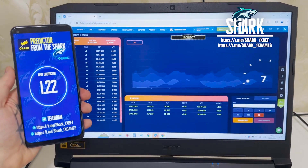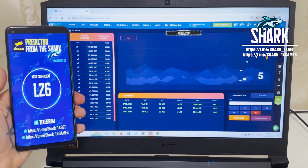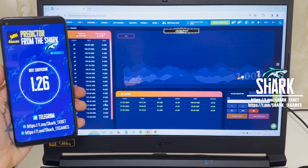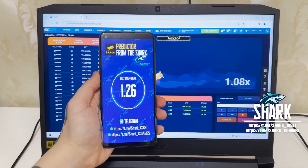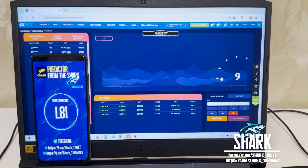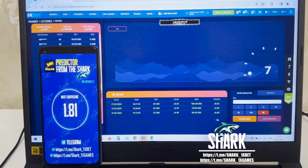This is the old coefficient — just wait a little bit and you will see the next coefficient. When Aviator crashes at 1.26, look at the next coefficient. Yes, you see — all this is real, it works perfectly. Let's go and place a bet right now and I'll show you how it works.